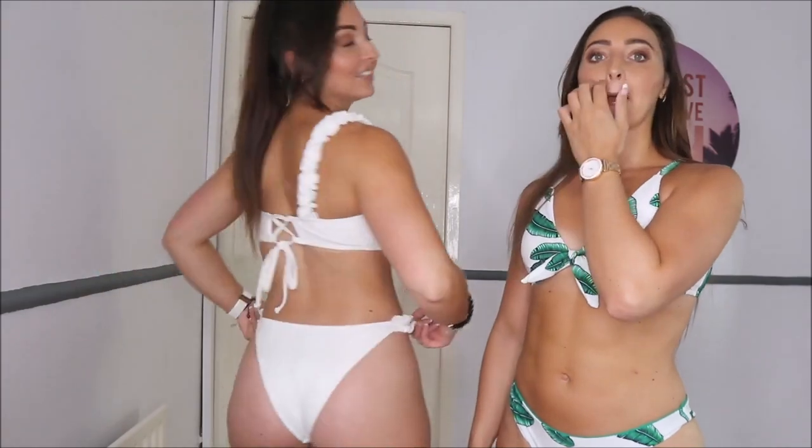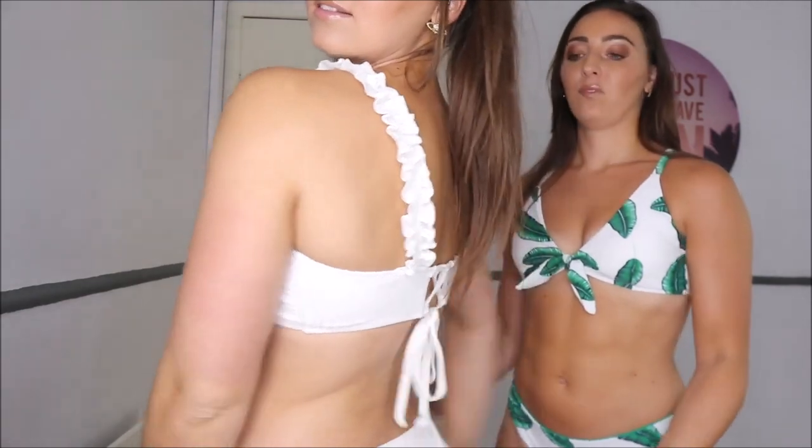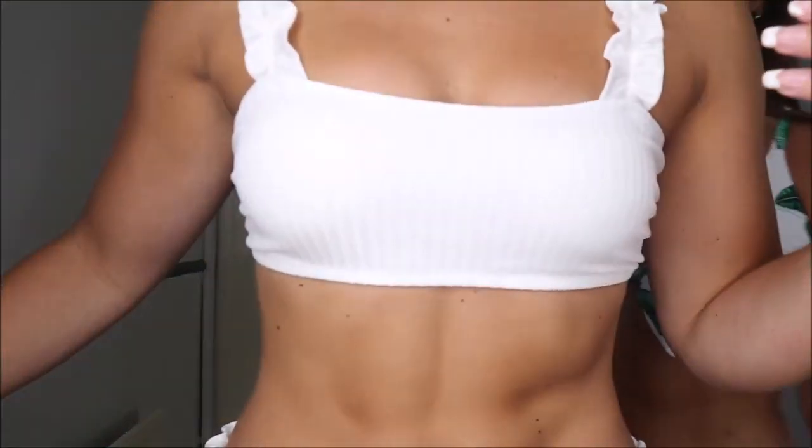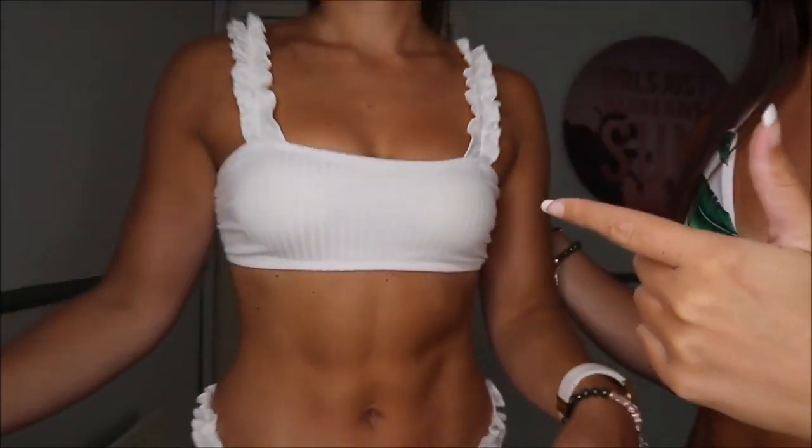So: one, it's got frills on it; two, it's white; three, it's comfy; four, it's a cheeky brief; and five, you're going to be wearing it on holiday. I'll show you a close-up — it's actually got little ribbed lines on it, a really nice effect. You look so cute, honestly. I've decided to go with the leaf side of the reversible bottoms. It's a tiny bit wide for me, going quite far under my arm, but it feels so, so soft — the material is gorgeous.